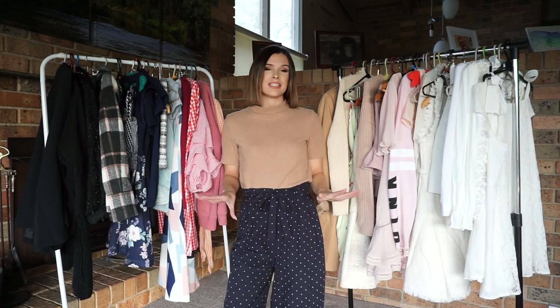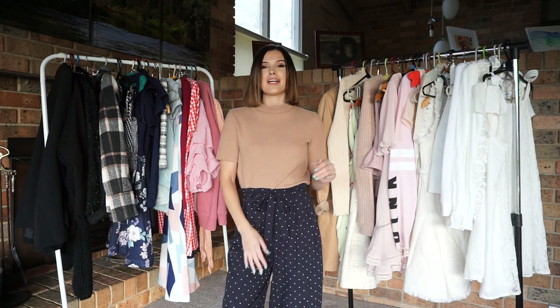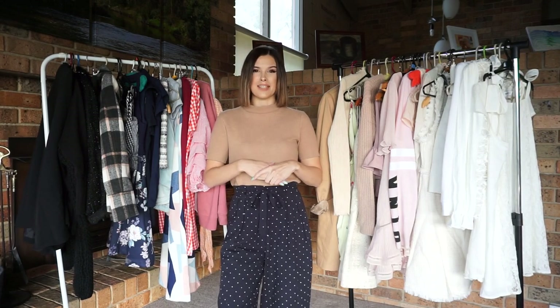So every year, my sisters and I love to clean out our wardrobes and get rid of all the clothes that we no longer wear. What we like to do is actually sell them at markets. This year on Sunday the 24th of June, my sisters and I will be holding a market store at the Camberwell Sunday Market in Melbourne.